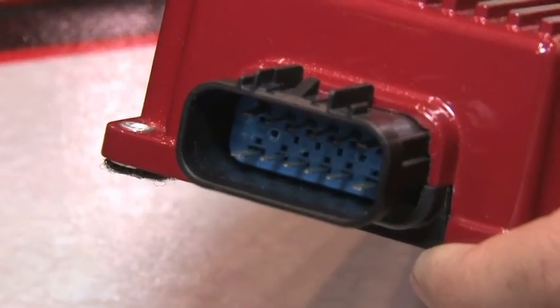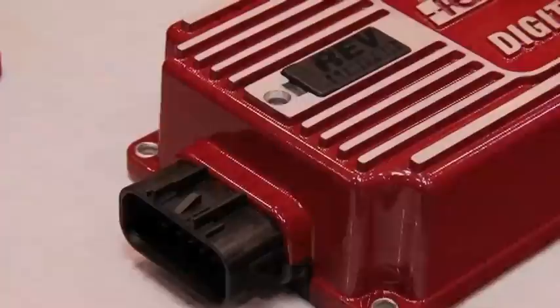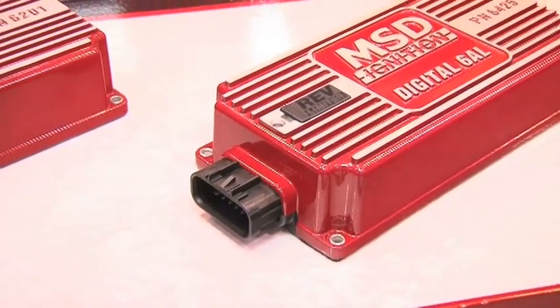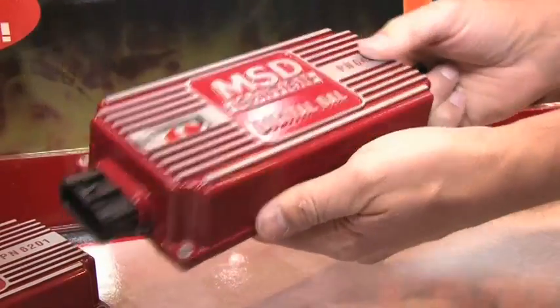What spurred you into creating these upgrades? We've gotten to a point where we had some component obsolescence on the circuit board — stuff we were not able to get anymore — so we were able to upgrade the ignition. It's fully digitally controlled now, it's higher output, it's a new housing with a sleeker design. It's a better ignition all around.